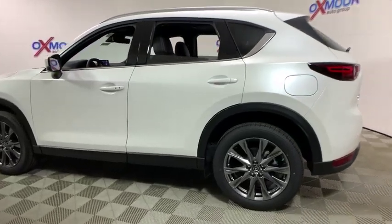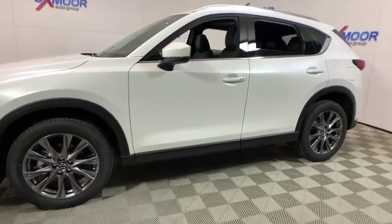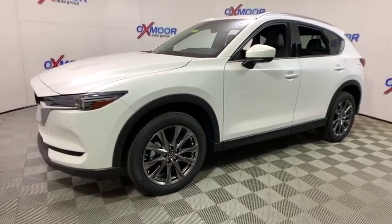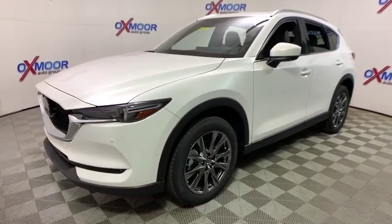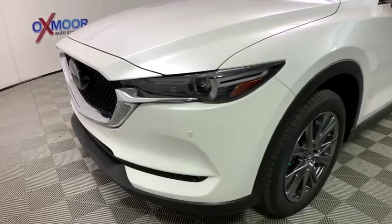2019 Mazda CX-5. With its fuel-efficient engine, engaging driving experience, and daring styling, the Mazda CX-5 is a good pick for those seeking a sporty yet thrifty crossover SUV.